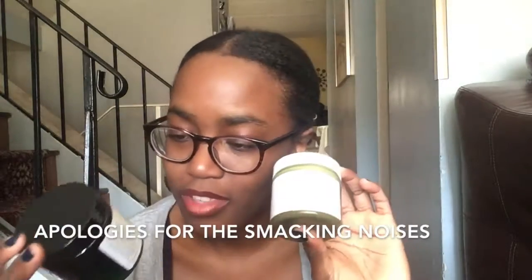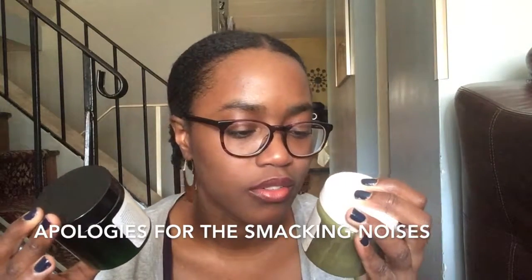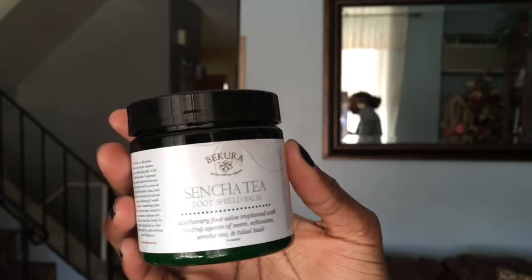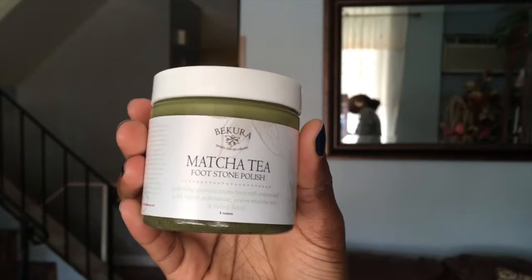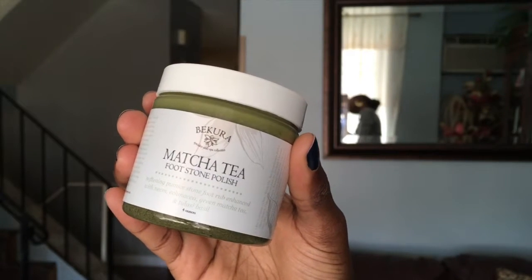It's very moisturizing and I have a feeling I'm going to like this. Next, these two are new things on the website. First, the Sensha Tea Foot Shield Balm for your feet, and then there's a Matcha Tea Footstone Polish. I'm excited to try these, definitely.